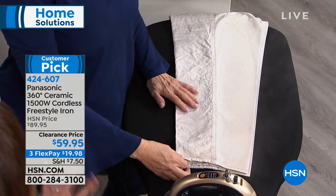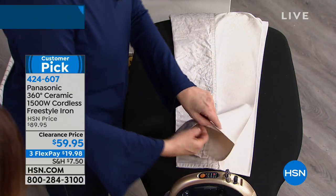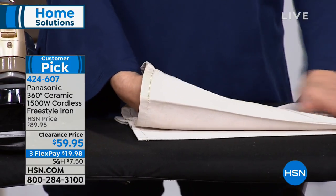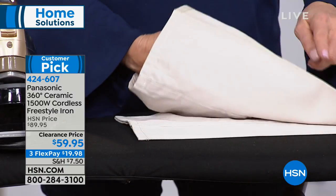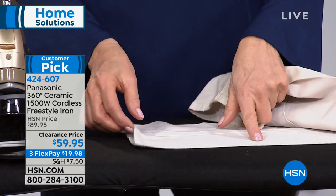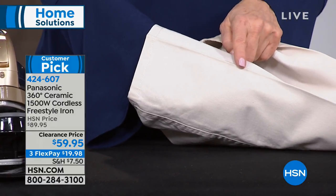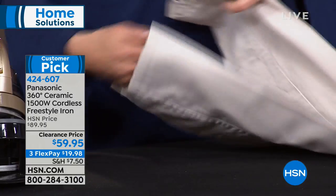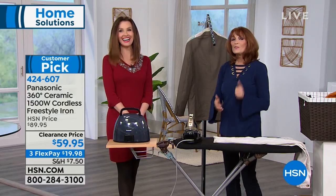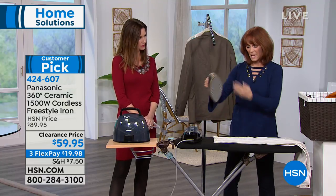For khakis with that perfect little crease — you'd normally send those to the dry cleaner. Watch this demonstration: she only ironed the top of the khakis, and the steam went through the second, third, and fourth layers as well. She got a crisp seam all the way through without ironing each layer. That's what happens when you step up to a 1500-watt iron — you get the steam and power you need, and you're cordless.